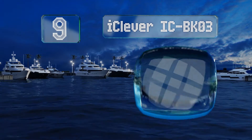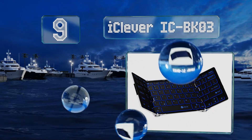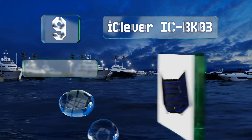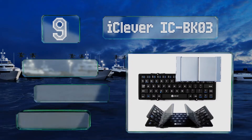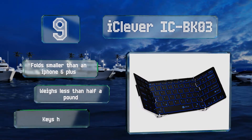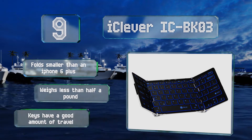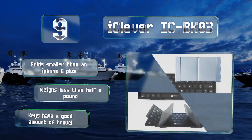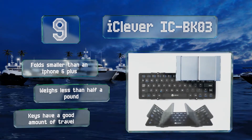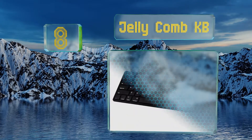At number nine, the iClever ICB KO3 is not the sleekest device with its giant hinges, but that combined with the silver aircraft-grade aluminum backing give it a cool futuristic look that many will appreciate. It also results in a durable device that barely flexes when you type. It folds down smaller than an iPhone 6 Plus and weighs less than half a pound. The keys have a good amount of travel.